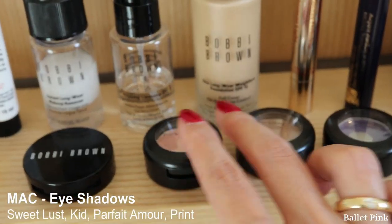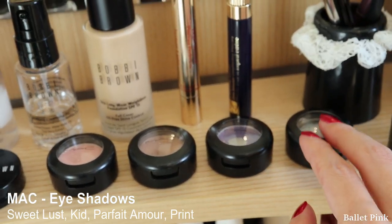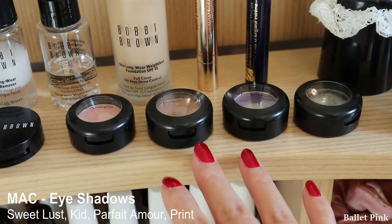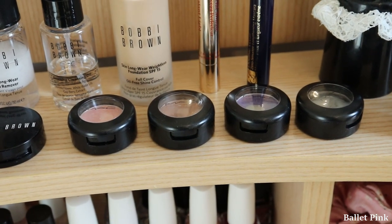And these four are my MAC Single Shadows. Some of them are quite old, so I'm planning to replace them with Bobbi Brown ones. At the moment I'm pretty much into Bobbi Brown stuff.